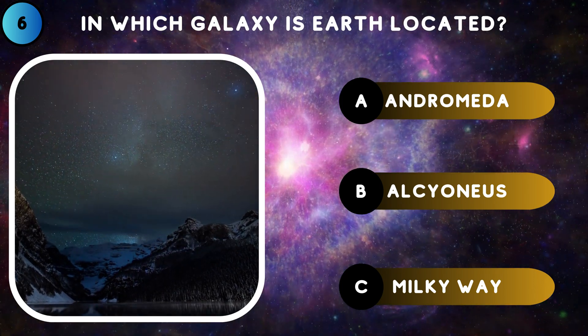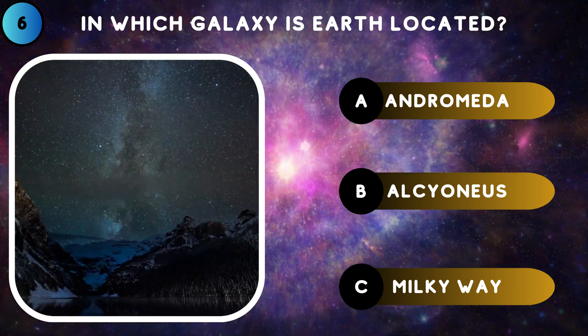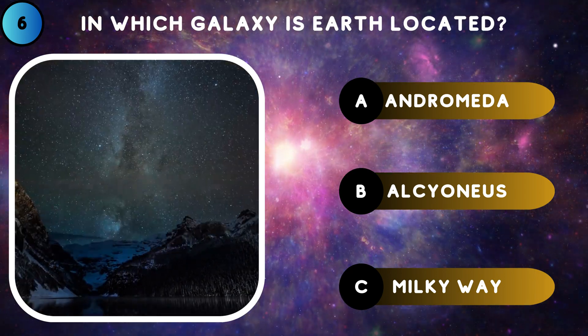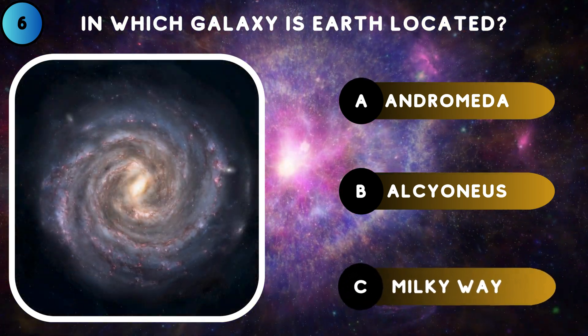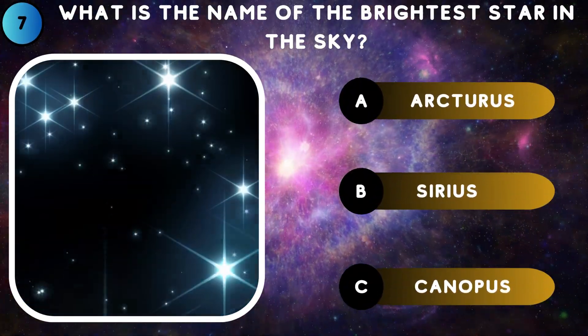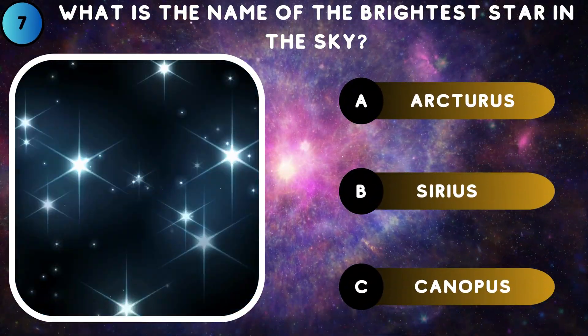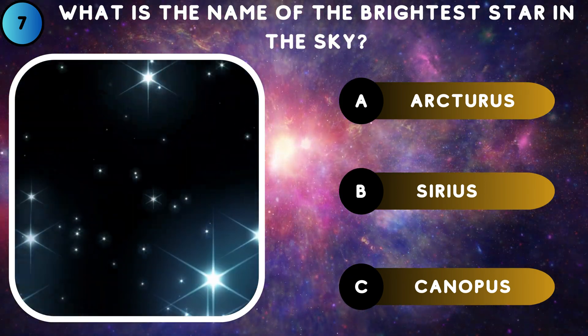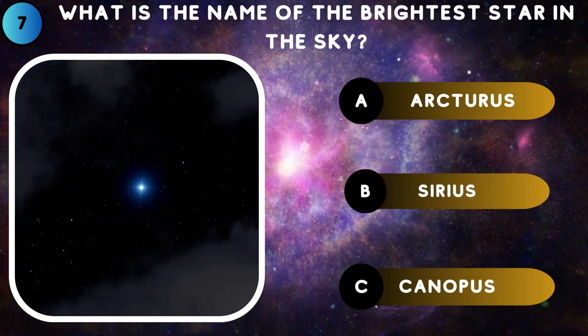In which galaxy is Earth located? Milky Way. What is the name of the brightest star in the sky? Sirius.